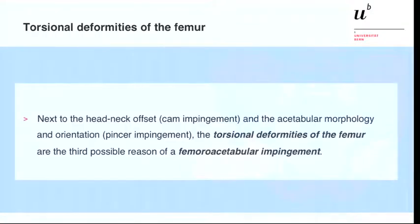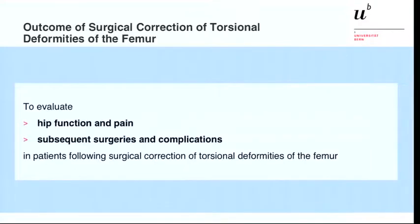Knowing that this deformity of the proximal femur can be another reason for developing femoroacetabular impingement (FAI), we conducted this study where we wanted to look at how patients do after surgical correction of this torsional deformity. We wanted to analyze hip function, pain, subsequent surgeries, and complications following surgical correction of torsional deformities of the femur.